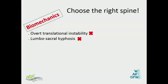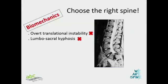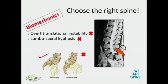As far as biomechanics is concerned, if you're aiming to achieve a good fusion, choose the right spine. Don't look for a spine with overt translation, overt instability, or kyphosis at the lumbosacral junction. If you put a graft there, it will be at the mercy of the center of gravity, which is way ahead, and the graft will bend. By the time fusion is achieved, the center of rotation is ahead and the graft bends, making non-union rates much higher. If your sacrum is more flat, chances of achieving fusion are slightly better than if your sacrum is more vertical.